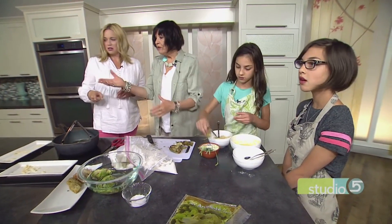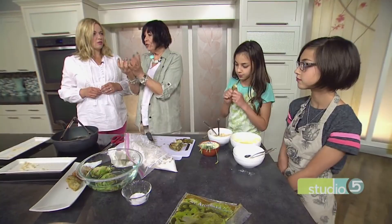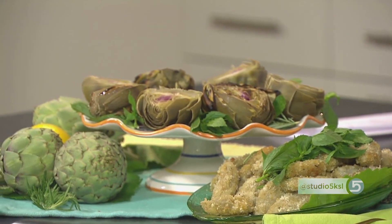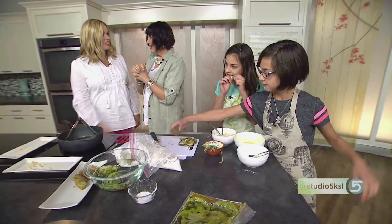Finding a good artichoke at the grocery store: they come four to a package at Trader Joe's, so just buy that. Make sure the globe is tight — if it's spread out, it's an old artichoke. And not too big, because otherwise they're too tough. This was fun; this is going to be on my menu this weekend. Thanks for coming, you guys — they're busy eating as they should be. We will post this tutorial on our website, studio5.ksl.com.